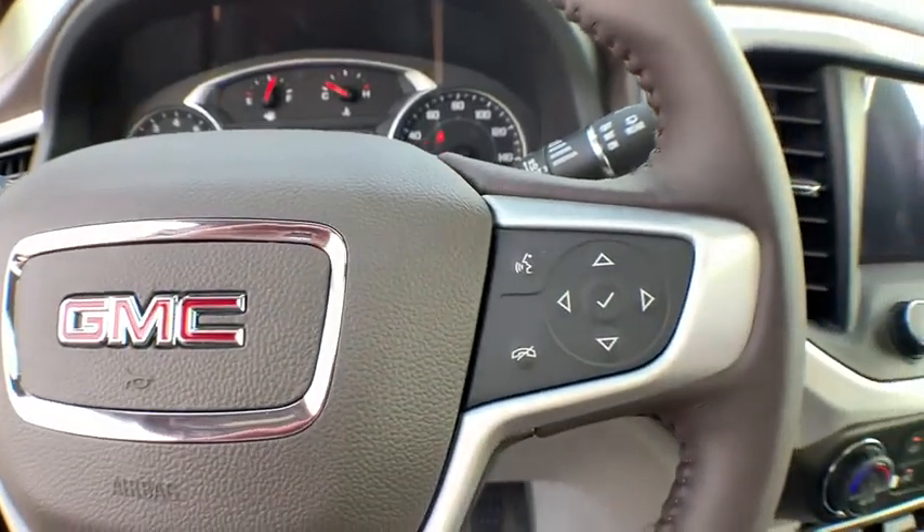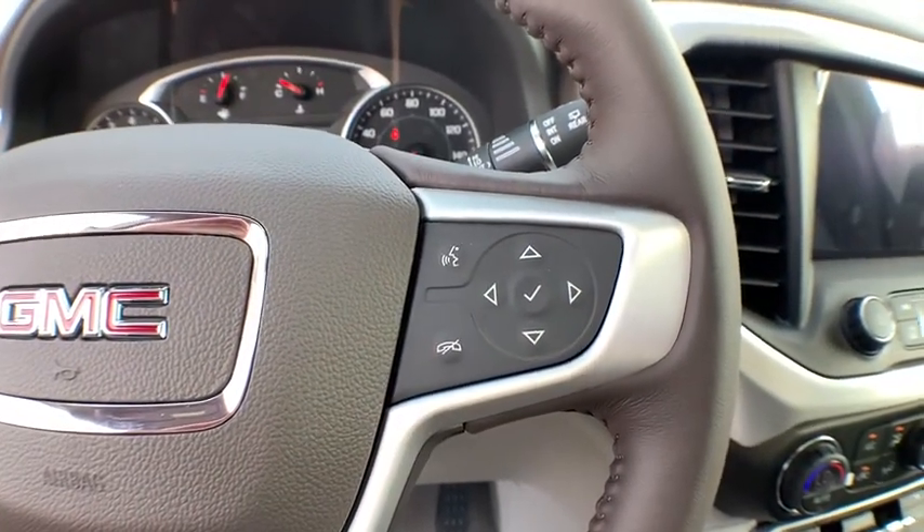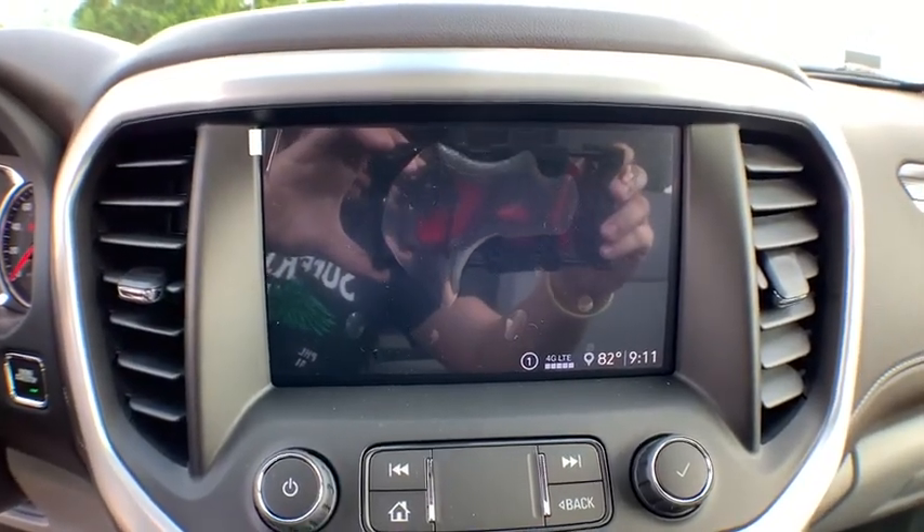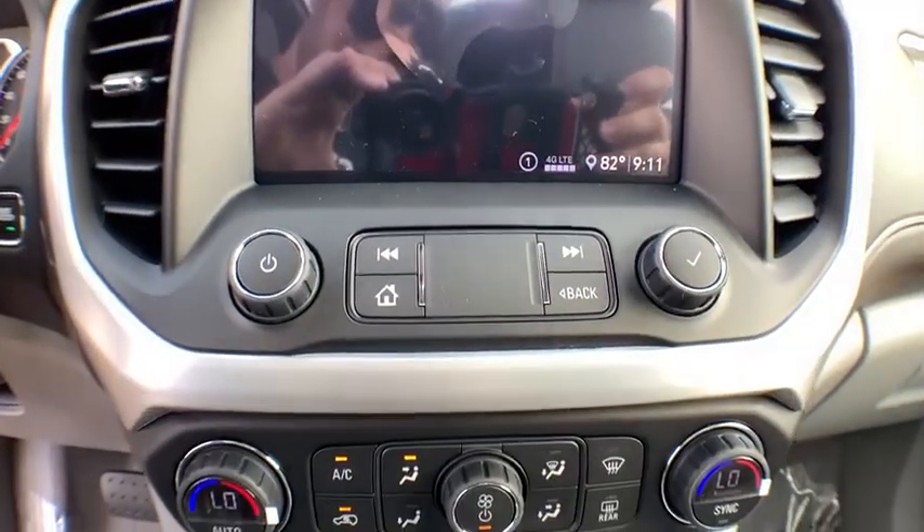Leather wrapped steering wheel, adjustable steering wheel, power steering, alloy wheels, aluminum wheels, four-wheel disc brakes, auto dimming rear view mirror, keyless start, cruise control.